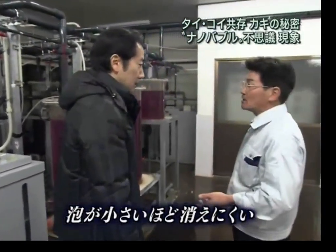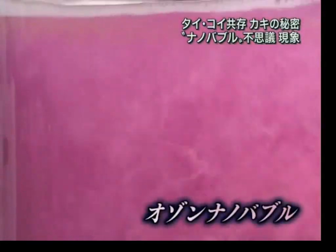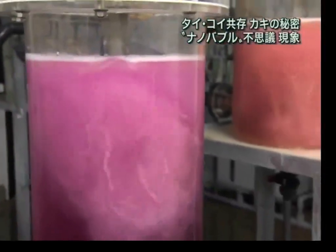Mr. Chiba says that the smaller the bubbles, the harder to destroy, and the longer it will stay in the water. This pink colored water is the ozone nanobubble water. This is actually well water, and this is the machine that creates the nanobubbles.